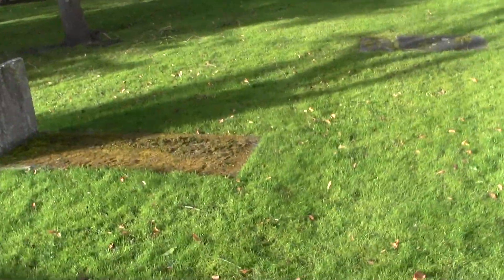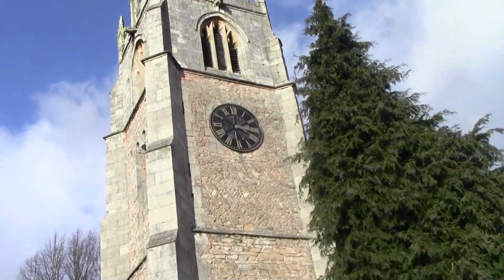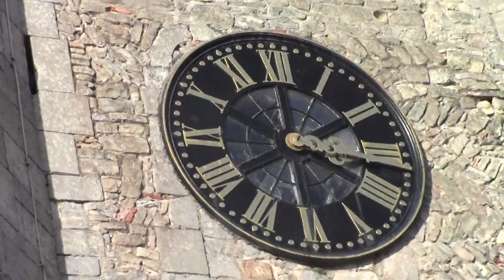Not many church windows — only about two on that one. This church clock only strikes on the hour.